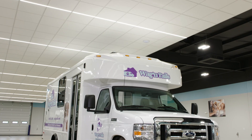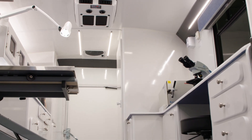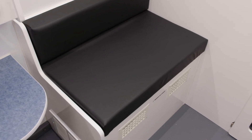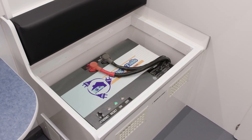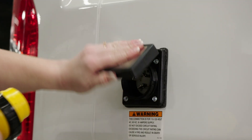It's here — the newest member of the Wagon Tails family: the Wagon Tails Clean Power System, the next level choice in a mobile pet vet clinic. The Clean Power System is a game-changer for mobile veterinarians. Simple — no generator.